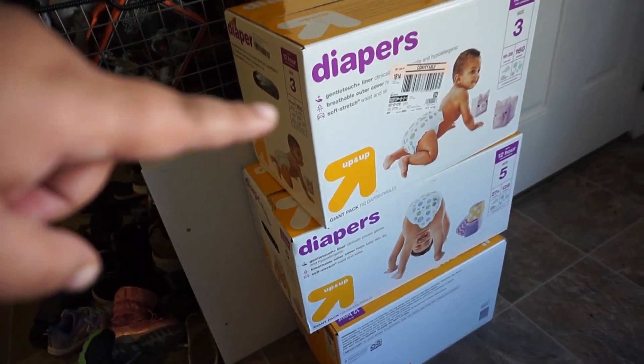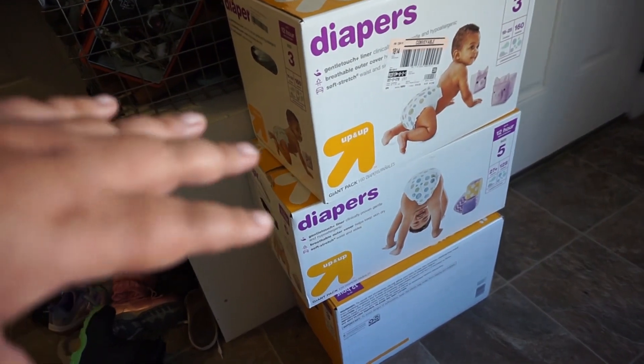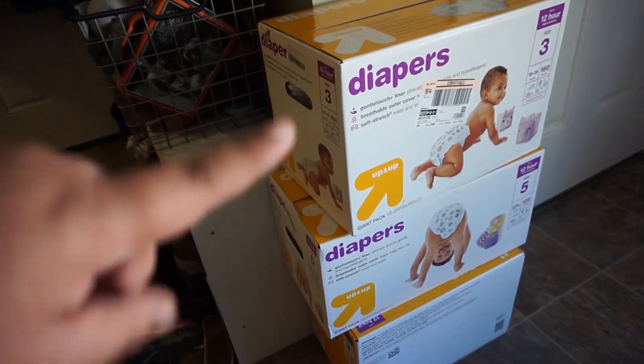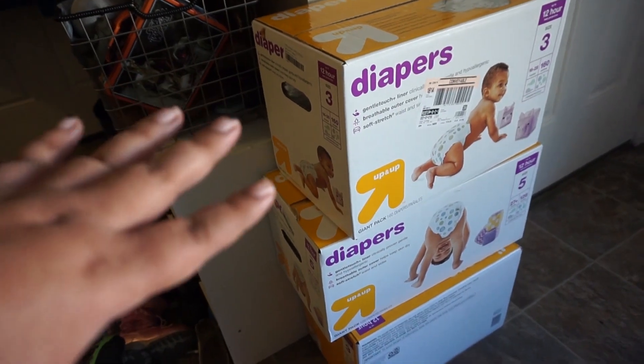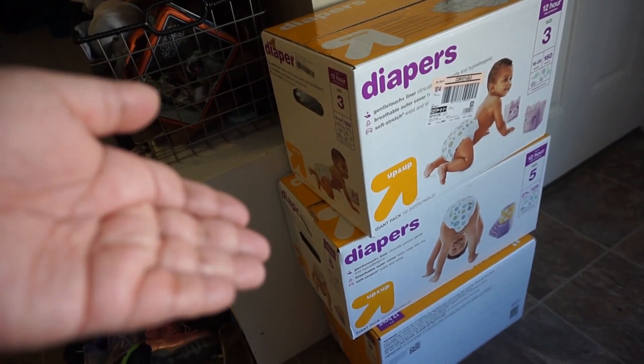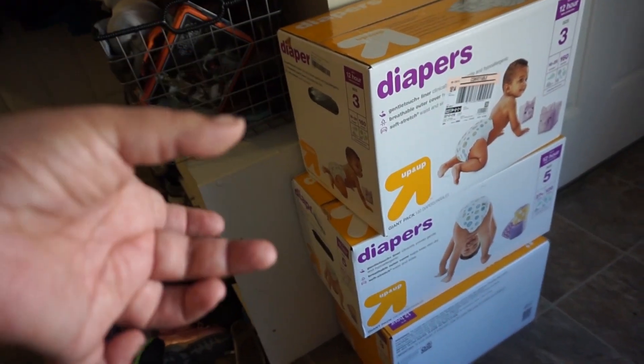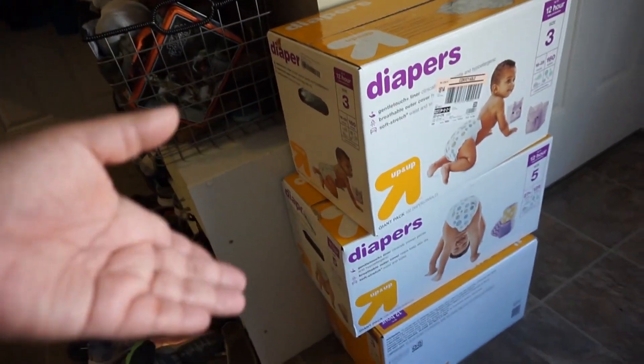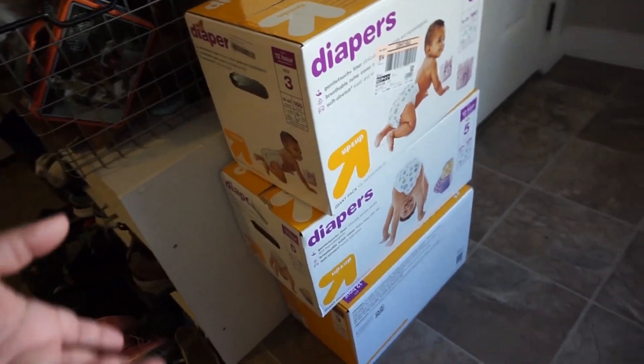The great thing about Target that we love is they have a deal where you buy $100 worth of baby products and you get a gift card back — most of the time it's $20. So what you can do is collect those gift cards every time you buy diapers, and then at one point all those gift cards can buy you free diapers. Isn't that cool? Anyway, that's what we do.